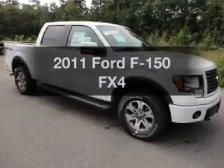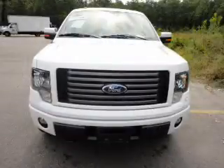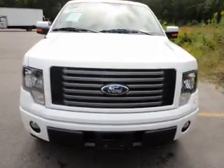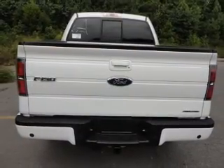Introducing the 2011 Ford F-150. This is the set of wheels you've been looking for, with a powerful 8-cylinder engine that responds smoothly to its 6-speed automatic transmission. The anti-lock braking system will help deliver you safely to your destination.